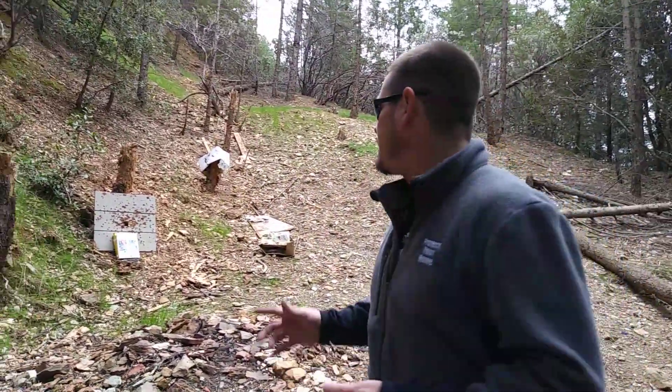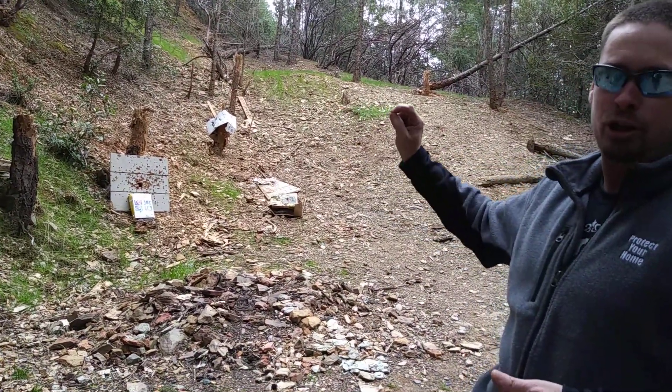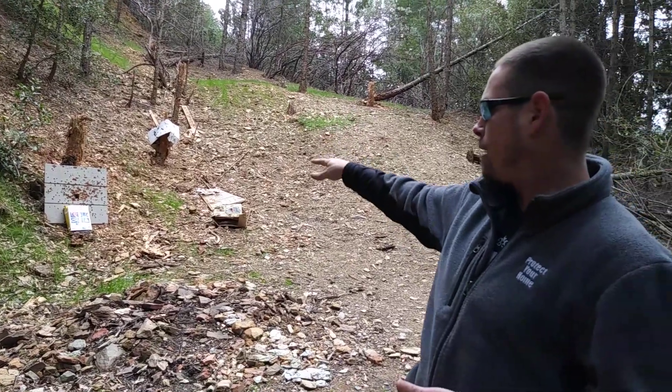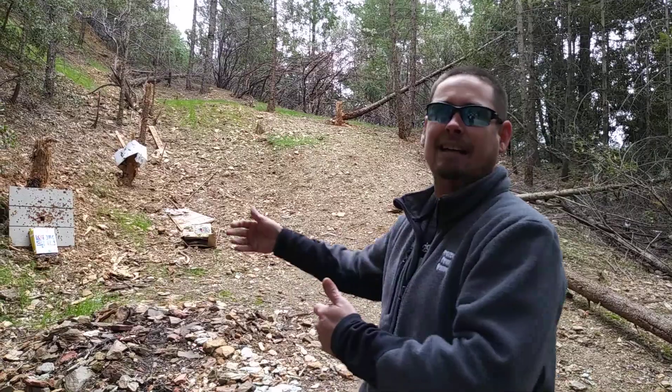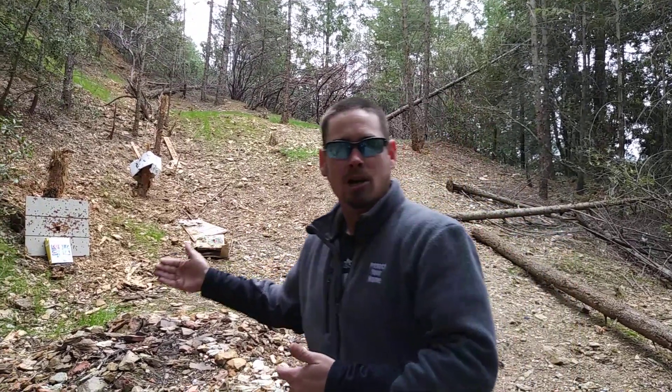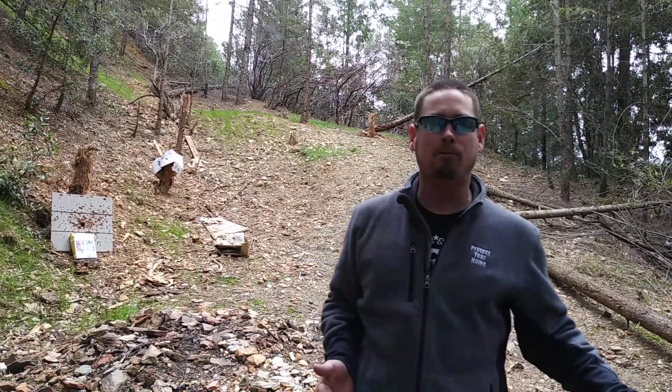The way we're going to do this is I'm just going to start shooting at it, but as I go I'm going to circle each hole with a Sharpie to know what round went where. Then we'll tear it apart at the end and see exactly how far each one went through. I'm going to start with a .22 caliber pistol and then go up to a .22 caliber rifle.